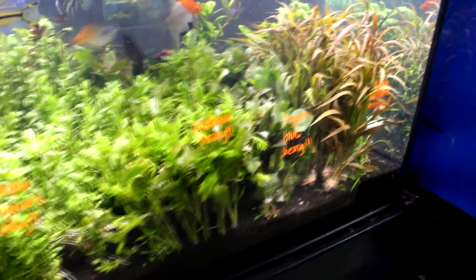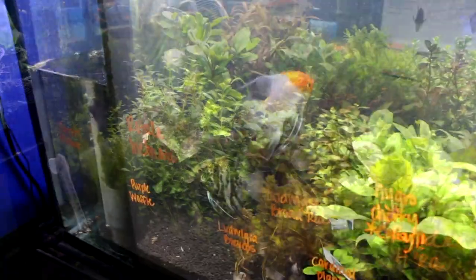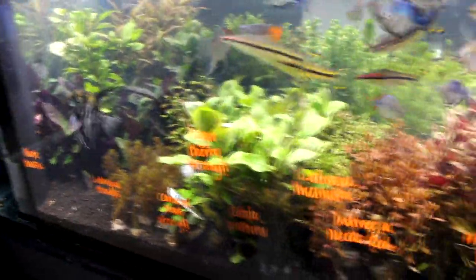Without introducing every single type that came in this week, I want to show you Ryan's collection of live plants. We got in a bunch, so just take a look while the music plays.